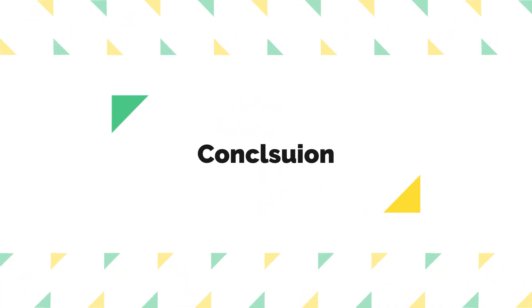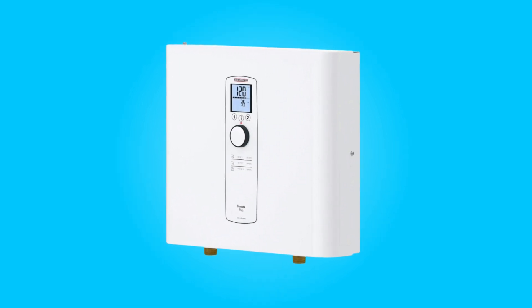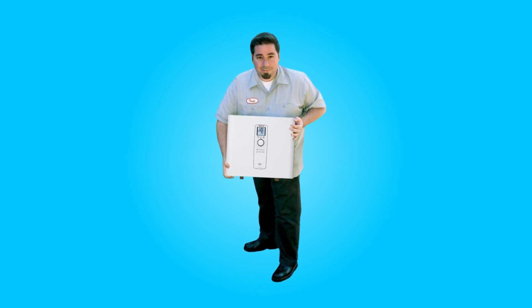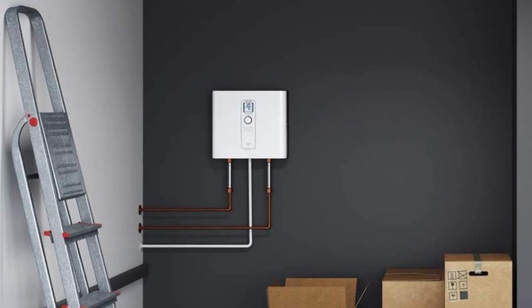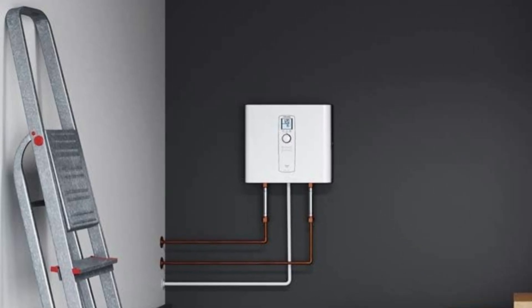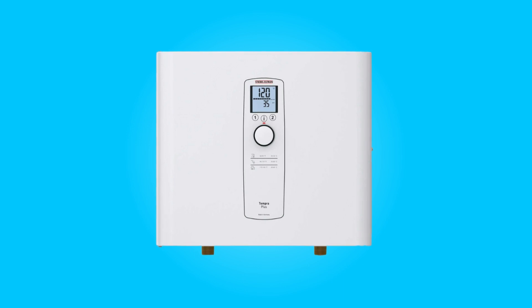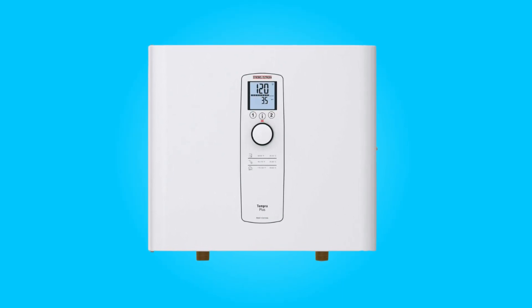Conclusion. The Stiebel Eltron Tempra 24 Plus tankless water heater combines advanced technology, energy efficiency, and ease of use to deliver a reliable and continuous supply of hot water. Its compact design and eco-friendly features make it a compelling choice for homeowners looking to upgrade their water heating system. With a solid warranty and a focus on safety and compliance, it's a dependable option for a variety of household needs.